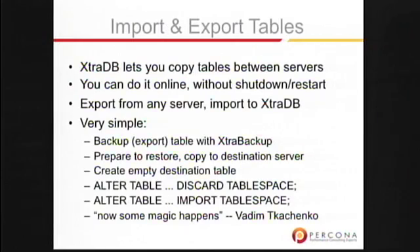You can also import and export tables — something that you can't do with standard InnoDB. You cannot simply copy a file even if you have InnoDB file-per-table and then bring it into another server. With Percona Server and Extra Backup you can, and you can do it fully online, non-blocking with no downtime required. You can simply move tables out of one instance and move them into another.